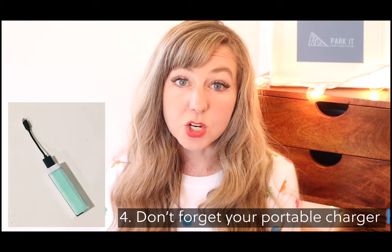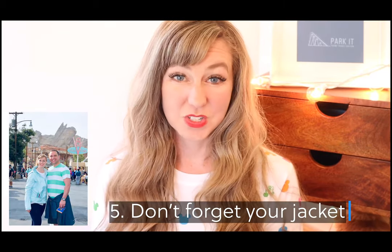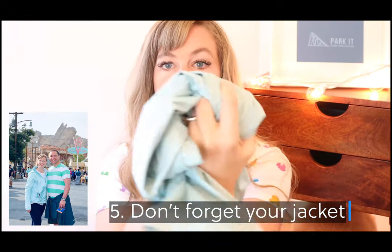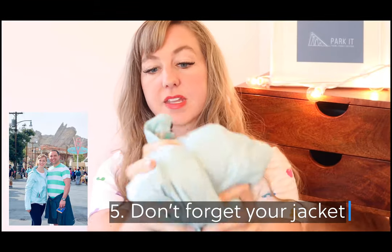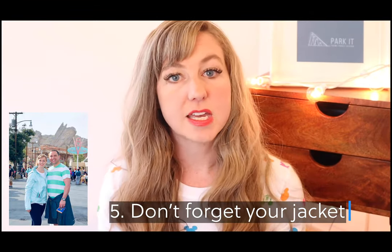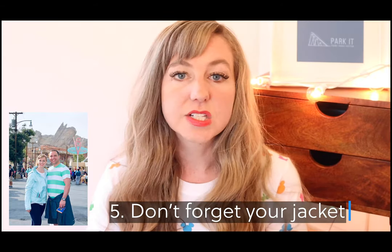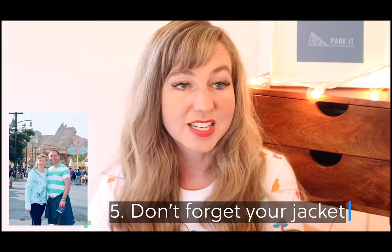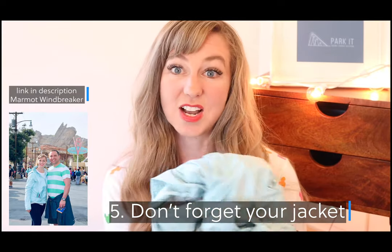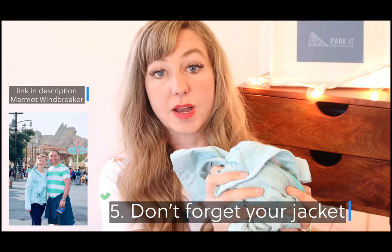Don't number five: do not forget your jacket. This is a Marmot windbreaker — I can scrunch it up and fit it into my backpack. It's much better than a heavy hooded sweatshirt or coat. Even in the summertime, temperatures can get cooler at night at Disneyland, so make sure you have a lightweight jacket you can make small to fit in your backpack.